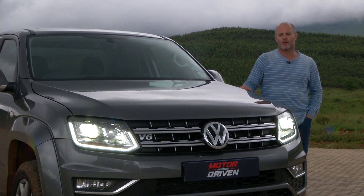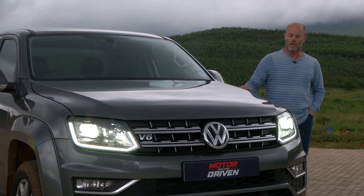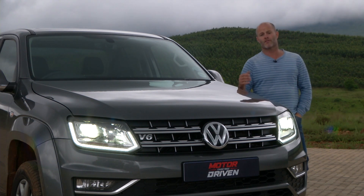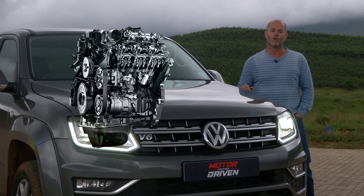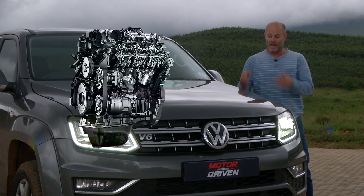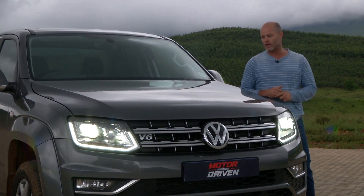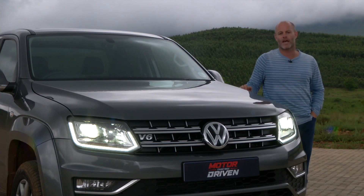Volkswagen have streamlined things — there are only two engines available in the double cab segment. You've got the entry-level two-litre four-cylinder bi-turbo diesel engine, or of course this, the all-new 190 kilowatt three-litre V6 diesel. It does replace the previous 165 kilowatt engine but, as you can see visually, not much has changed.